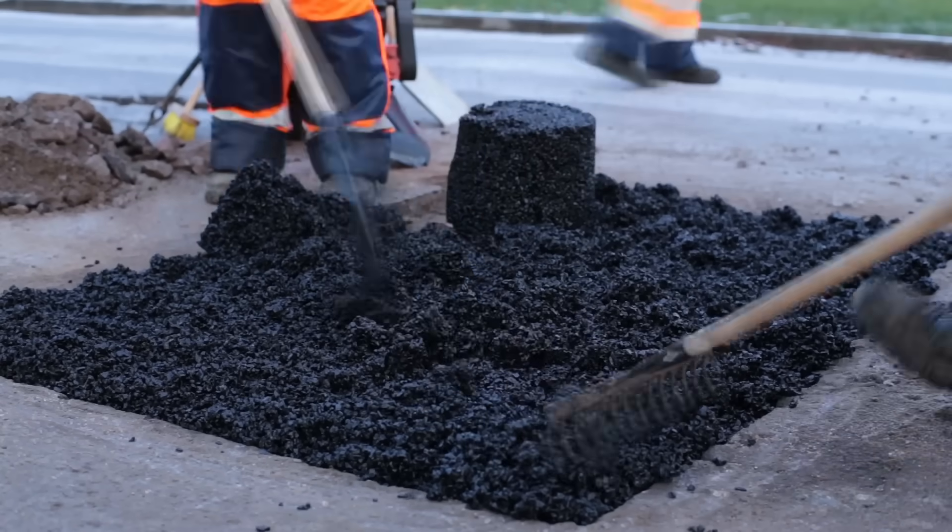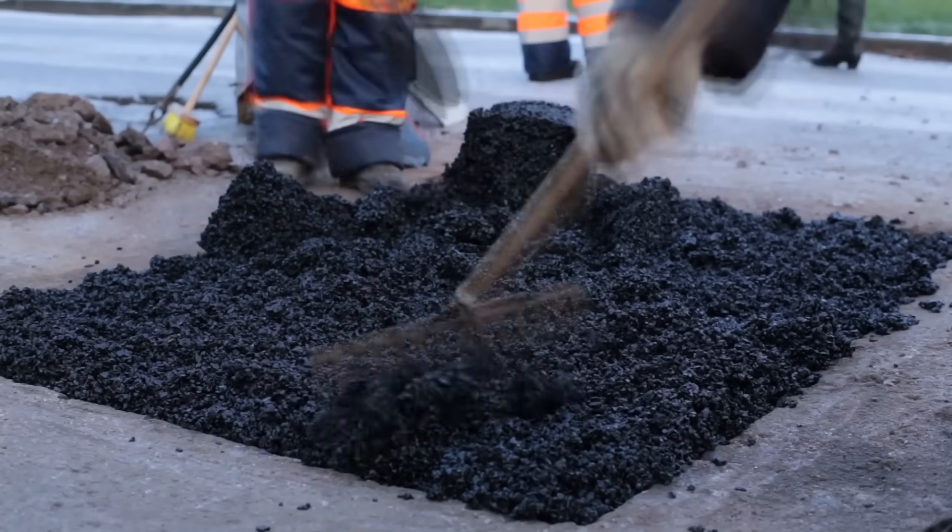They're annoying, yes, but they're not just that. Potholes cause billions of dollars of damage to tires, shocks, and wheels of vehicles, and even worse, they're dangerous. Cars swerve to miss them, sometimes at high speeds, and if a bike, motorcycle, or scooter hits one, it can be bad news. So roadway owners spend a lot of time and money fixing them.